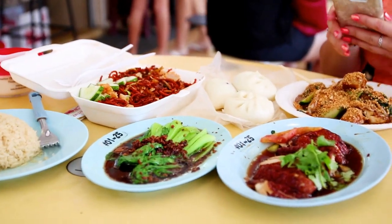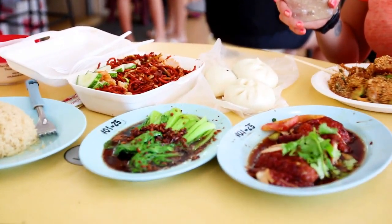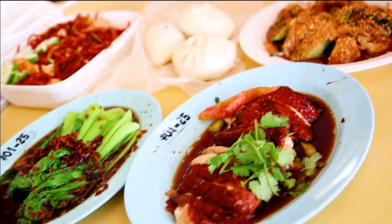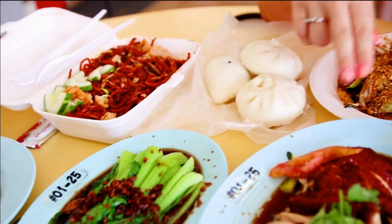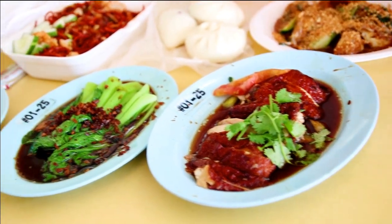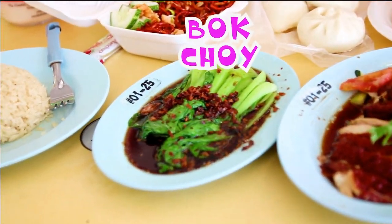Well, this better be worth the wait. So we're back at the plaza to eat some more delicious local food. For today's lunch we got the main dish which is roasted chicken. It comes either roasted or steamed, with some bok choy and some rice.